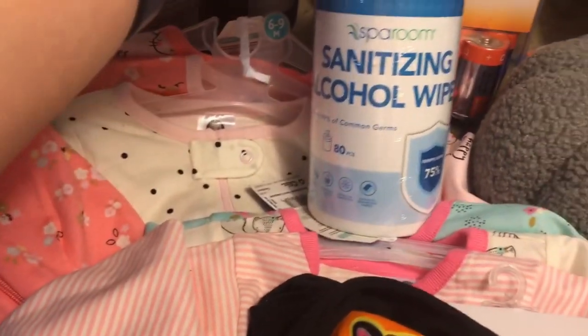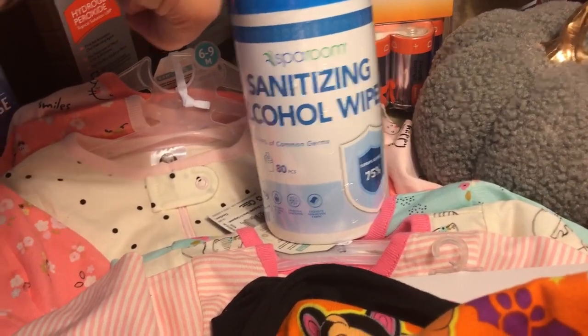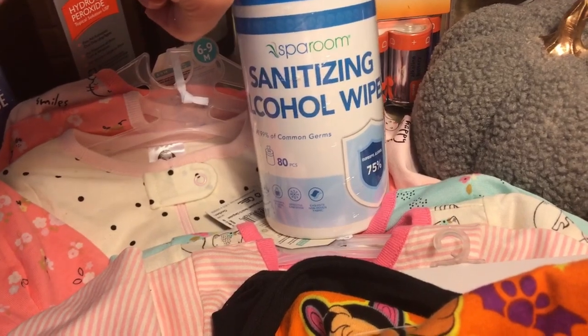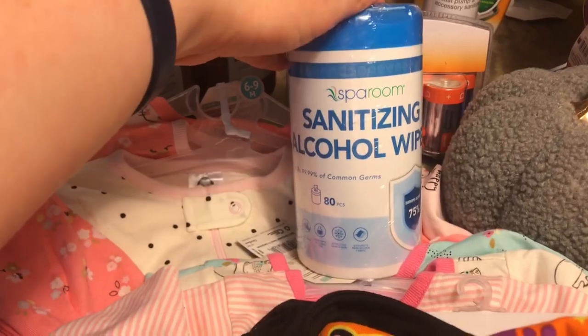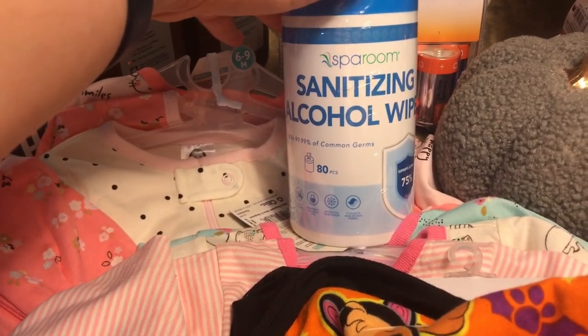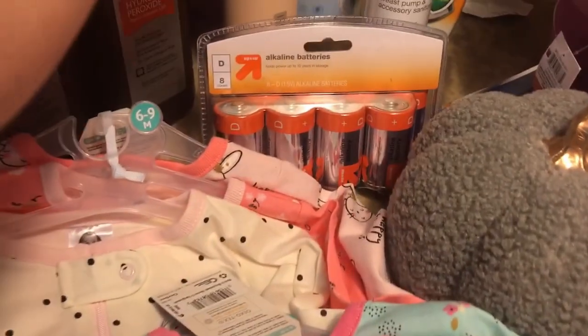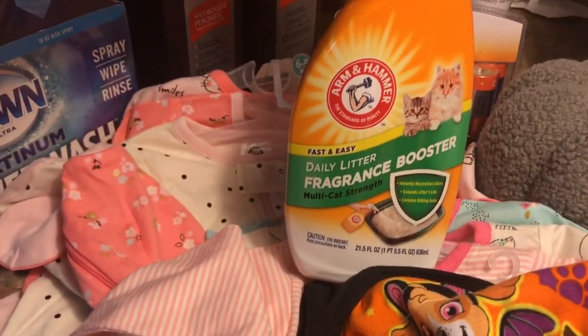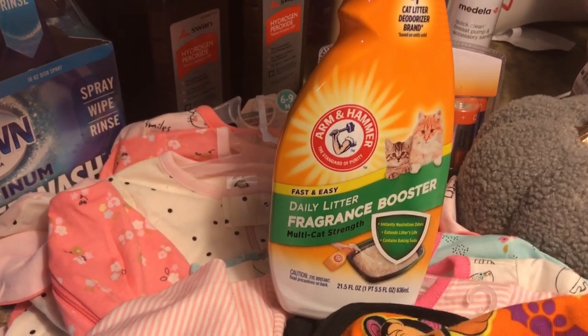I also got these sanitizing alcohol wipes — I can't find my Clorox ones anywhere. My parents have some knockoff brands they're going to give me, but since Target had a lot of these I just went ahead and picked some up. And then I got this daily litter fragrance booster for the cat litter box.